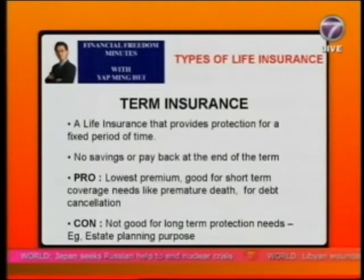What term insurance is not so good for is long-term coverage needs — for example, if you want to provide liquidity to your estate when you're old, at 80 or 90 years old when you actually pass away, then term insurance may not be suitable. The fourth type of life insurance is investment-linked life insurance.